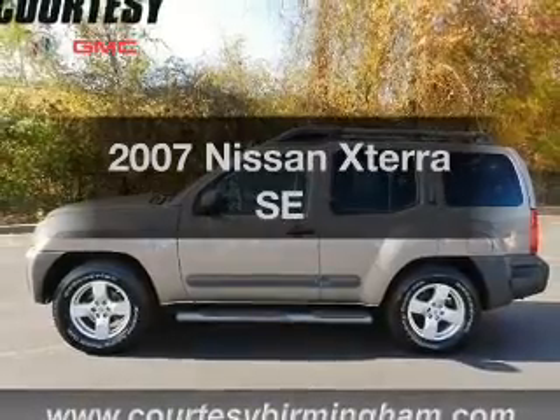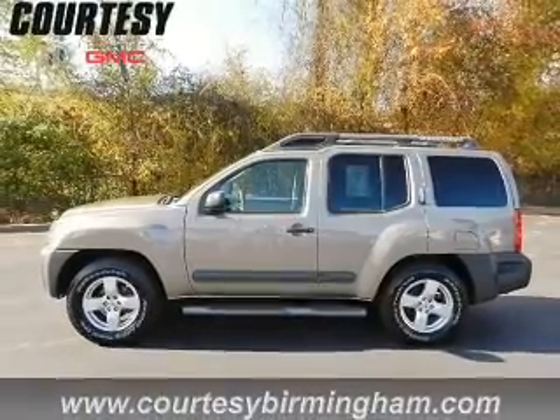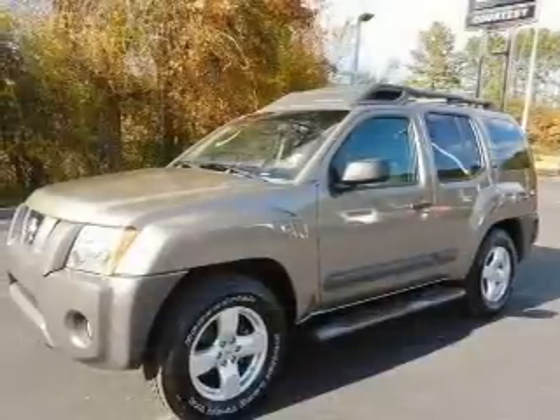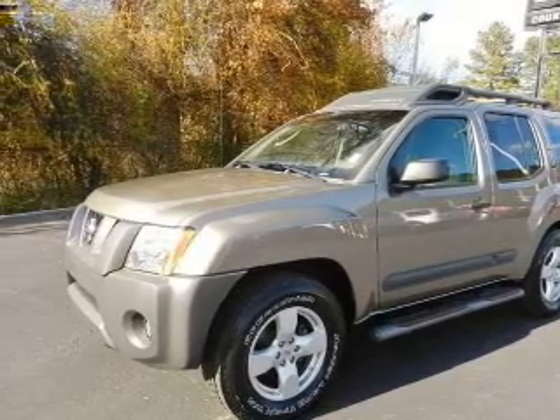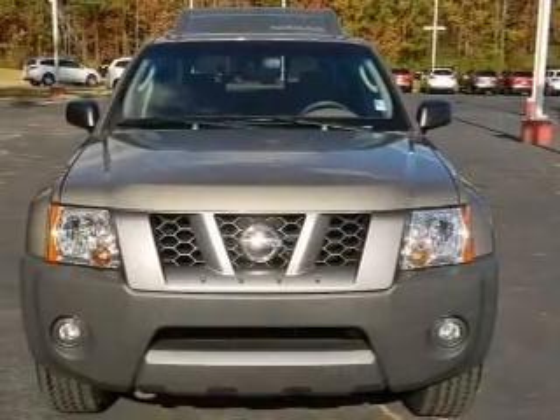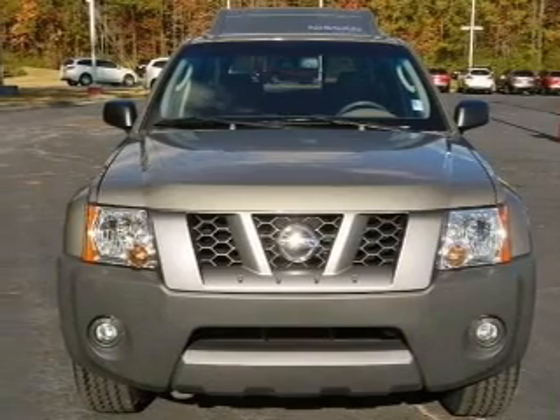Imagine yourself in this 2007 Nissan Xterra. This is the set of wheels you've been looking for, with a solid 6 cylinder engine. The powertrain includes rear wheel drive that responds smoothly to its 5 speed automatic transmission.